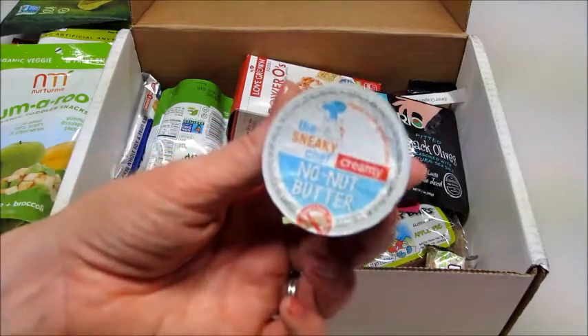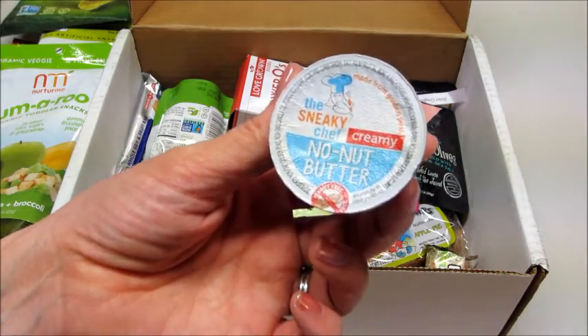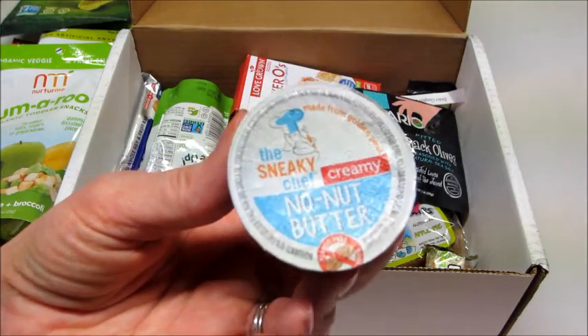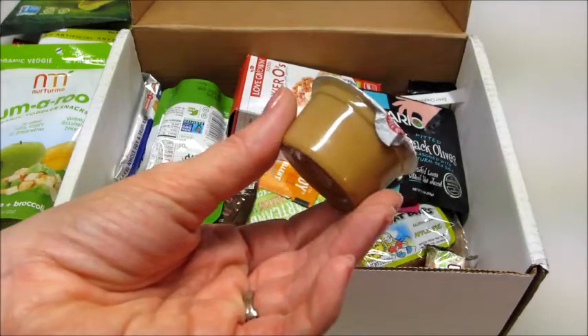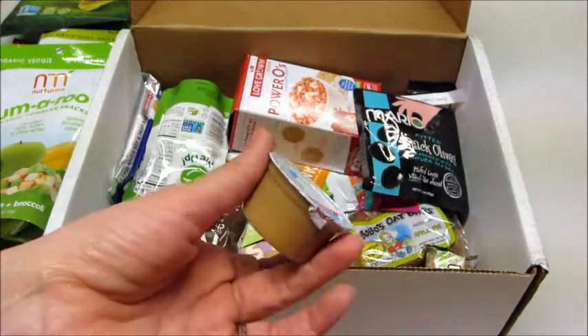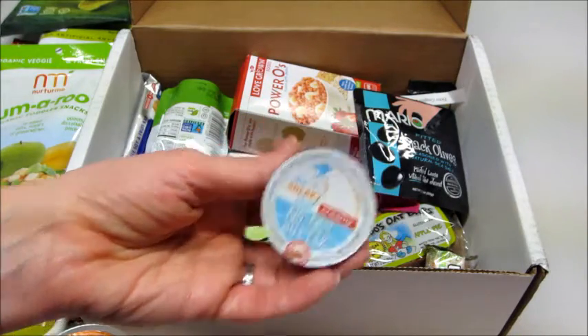Now this — the Sneaky Chef Creamy No-Nut Peanut Butter, made from golden peas. I have never seen anything like that; that will be really interesting to try. It looks just like peanut butter but it's peas. I love stuff like this — I could sneak in those little veggies somehow. Awesome idea.